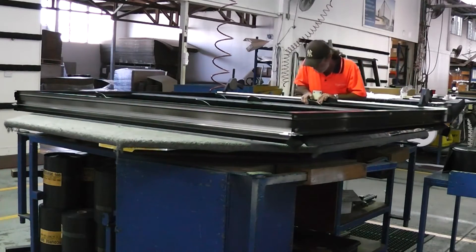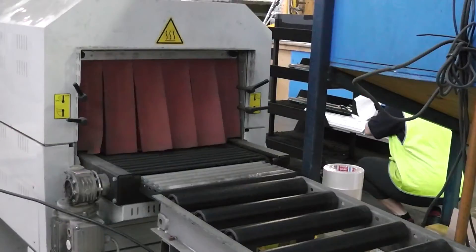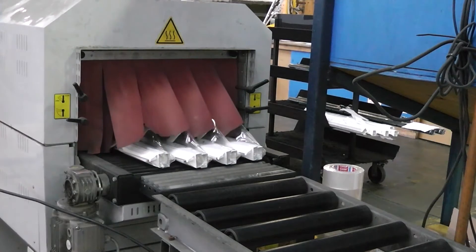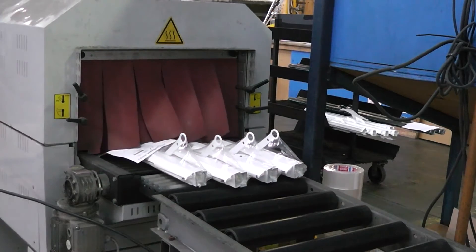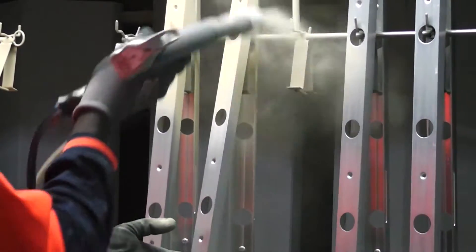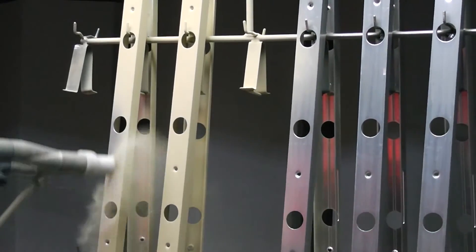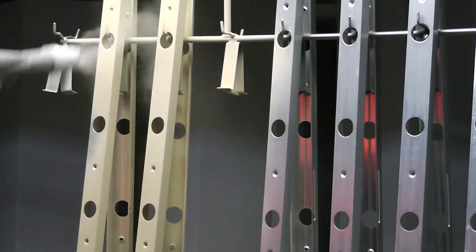The consistent growth in the popularity of Breezeway louver windows resulted in the need for additional manufacturing and administrative space, so the decision was taken in 2009 to redevelop the inner-city site. HPC Urban were appointed to design a showcase headquarters.